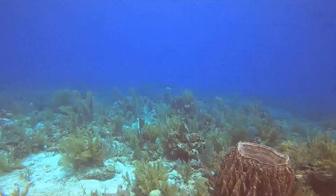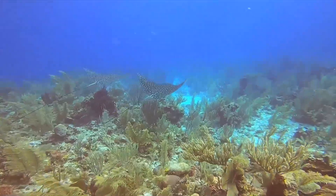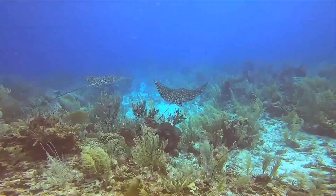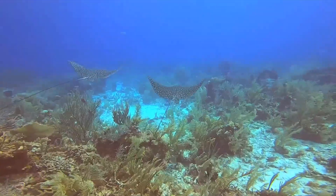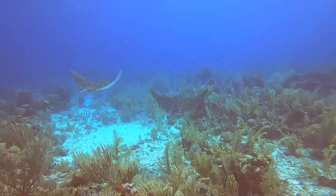We saw spotted eagle rays both on our first and last day of diving. Our last day they came a lot closer and were swimming right in between us — it was absolutely beautiful. Here they're a bit more skittish and a little further off in the distance, but still absolutely beautiful to watch.